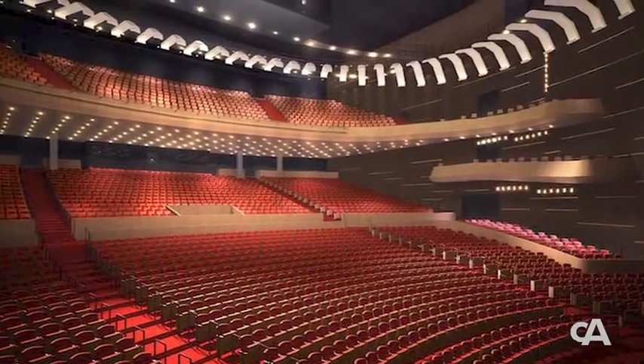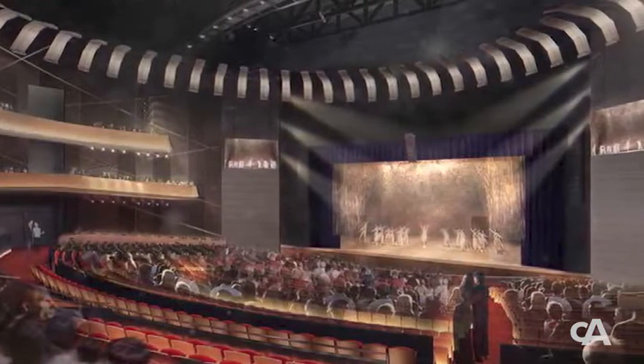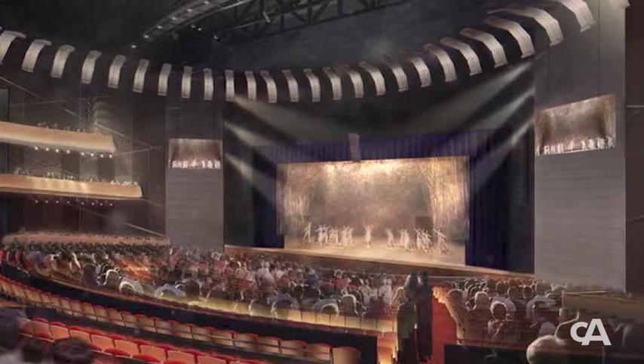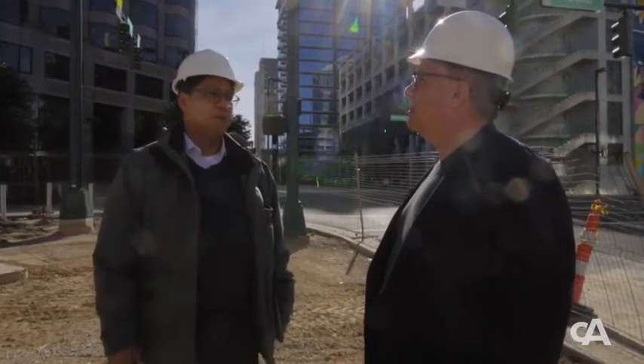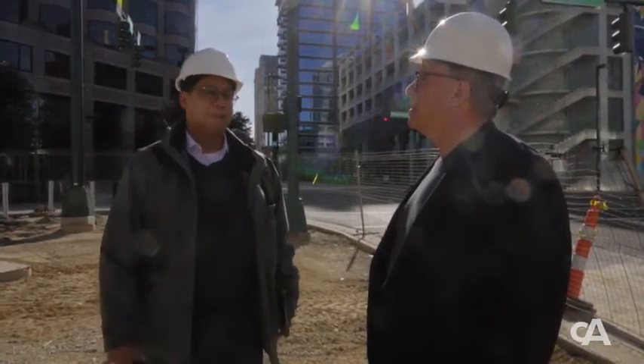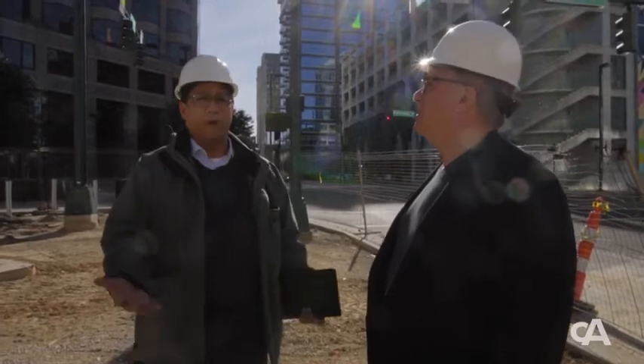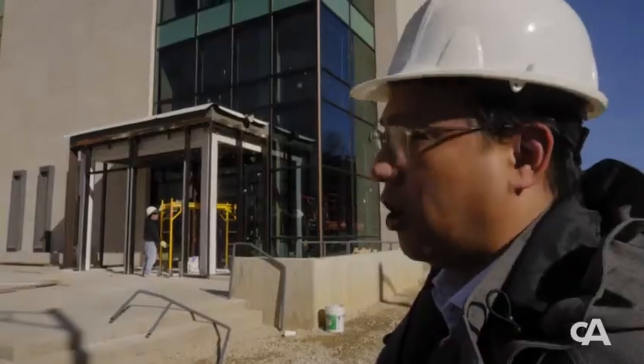This is going to be a showcase project for the Southeast. This is actually the largest Broadway house between New York and Atlanta. For 3,000 seats, there are very few purpose-built theaters of that size that can accommodate touring Broadway shows, pop music, rock music, chamber music, and the symphony. There really isn't a multi-purpose venue of this size in that area, so it's going to be one of the biggest houses to open in recent memory.